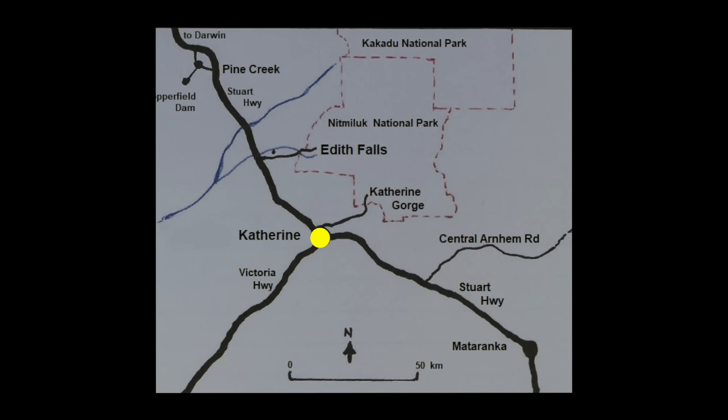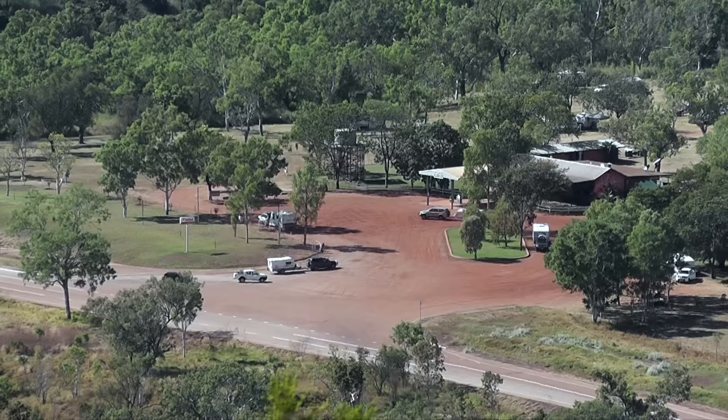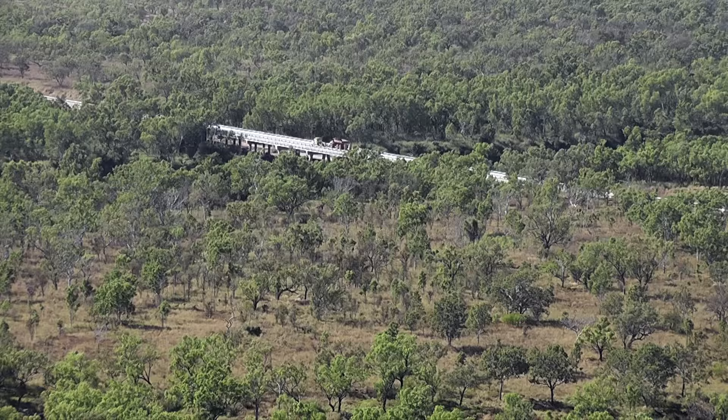From Katherine, we're taking the Victoria River Highway, heading south-west to Victoria River Crossing. This is amazing country, and a climb up the nearest sandstone escarpment gives wonderful views over the river and roadhouse.